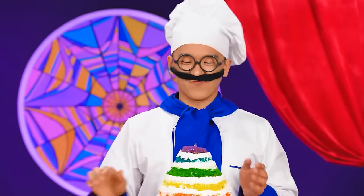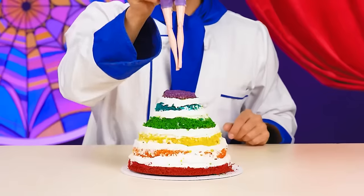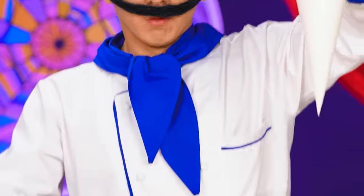Chloe, it's not even a cake. I'm going to show you a real one. I need a doll. We should put a doll in the center. Now let's add some cream.